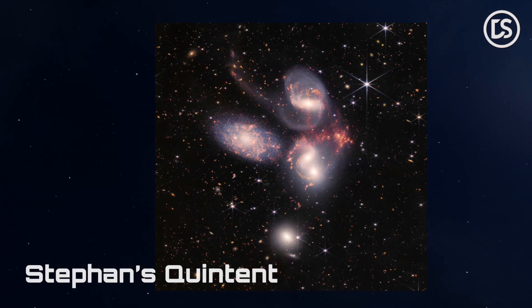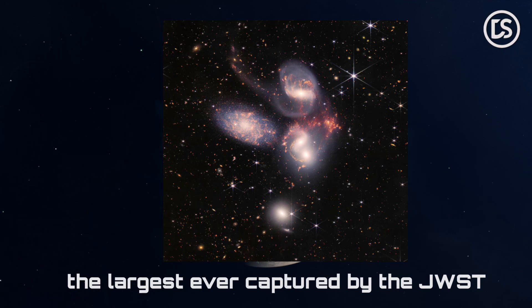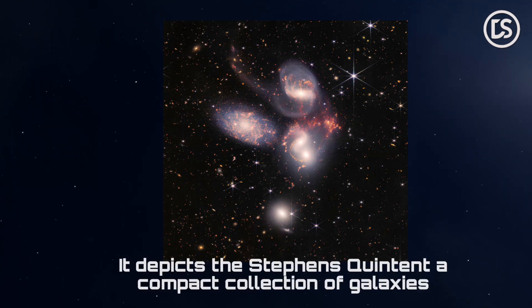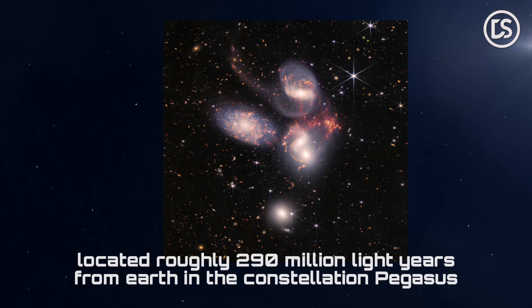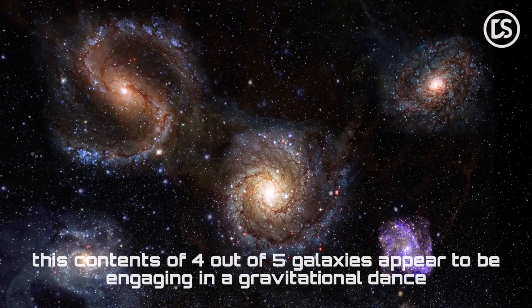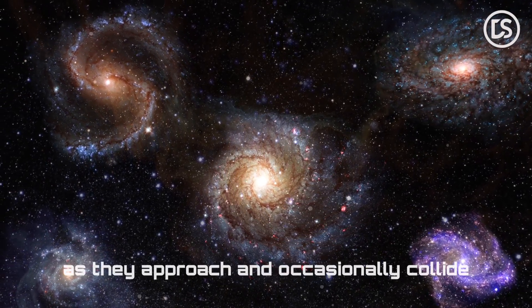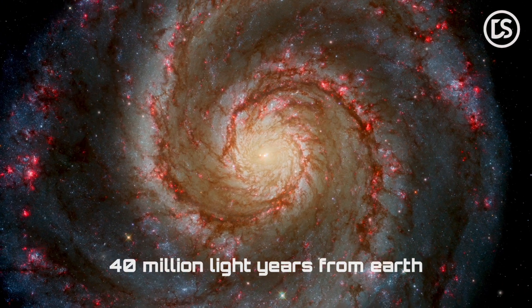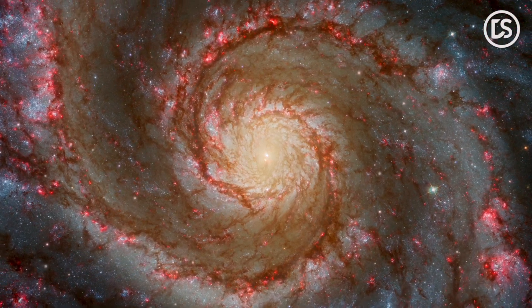Check out this amazing image — the largest ever captured by the JWST — which spans nearly one-fifth of the moon's diameter. It depicts Stefan's Quintet, a compact collection of galaxies located roughly 290 million light-years from Earth in the constellation Pegasus. Four out of five galaxies appear to be engaging in a gravitational dance as they approach and occasionally collide, while the fifth, at a distance of 40 million light-years from Earth, is silently observing this spectacle. It's a vibrant and captivating show indeed.